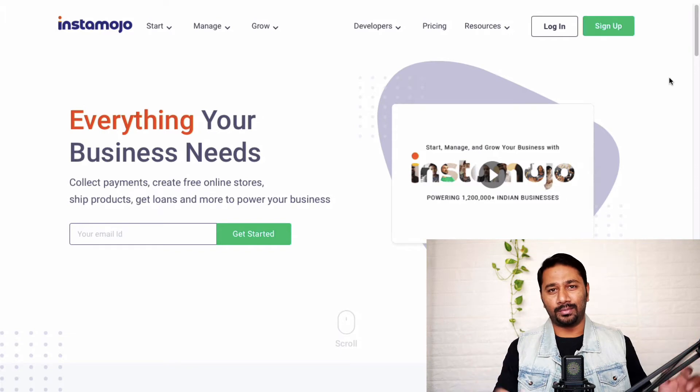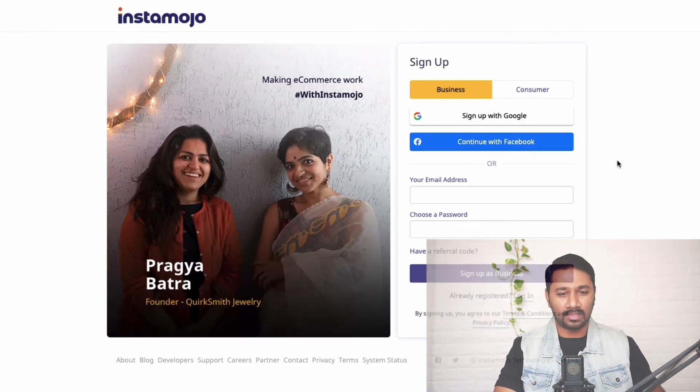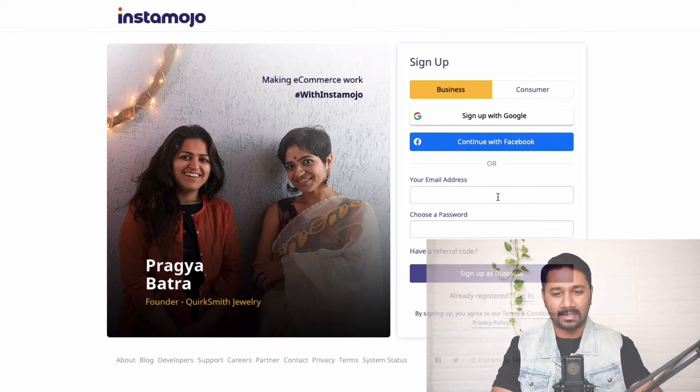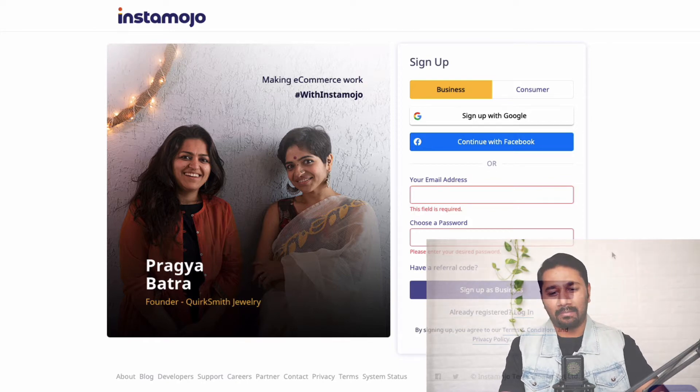Click the link below and you'll come to this page — just click Sign Up. You're going to be signing up to Instamojo. Give your email address, create a password for your account, and click Set Up as Business. To save time, I've done this process already, but I'll walk you through it.